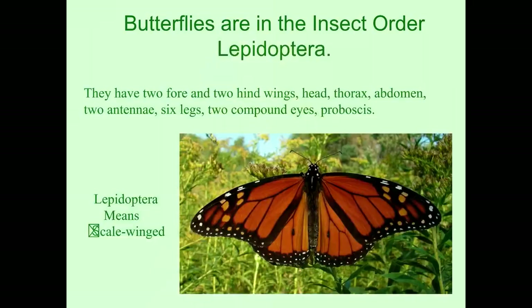Butterflies are in the insect order Lepidoptera. They have two forewings, two hindwings, a head, the thorax right behind the head, and the abdomen behind the thorax. We have two antennae, six legs, two compound eyes, and a proboscis. Lepidoptera means scale-winged.